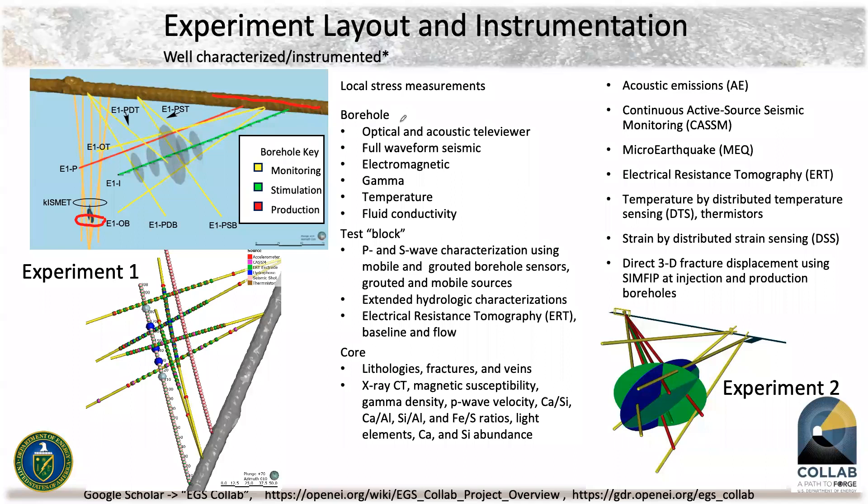We did numerous things. One thing we did is ask the modelers what data they needed to model the system, and the answer that came back was essentially everything we could give them. So we did optical and acoustic televiewer, full waveform seismic, electromagnetic, gamma, temperature, fluid conductivity, and tested this region. We did P- and S-wave characterization using mobile and grounded sensors, and extended hydrologic characterizations.